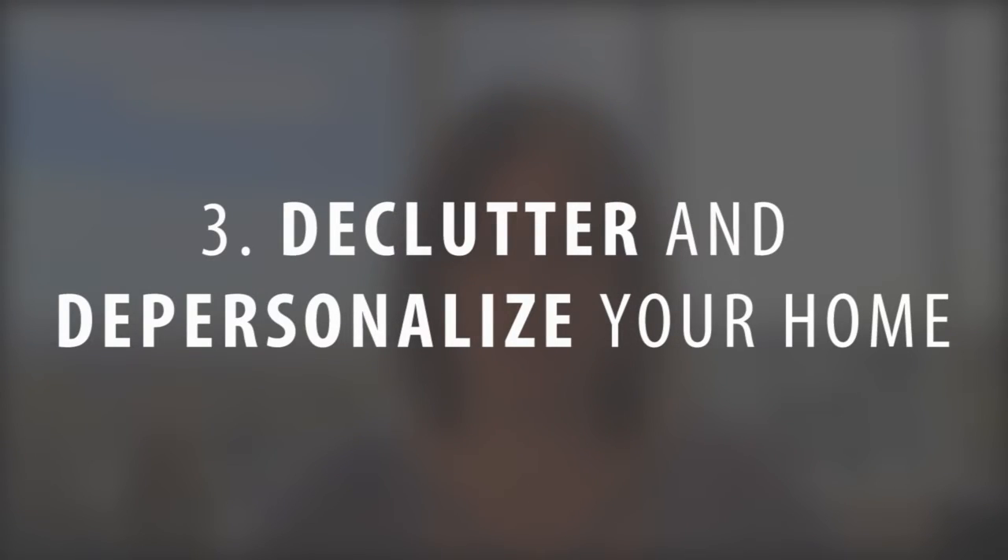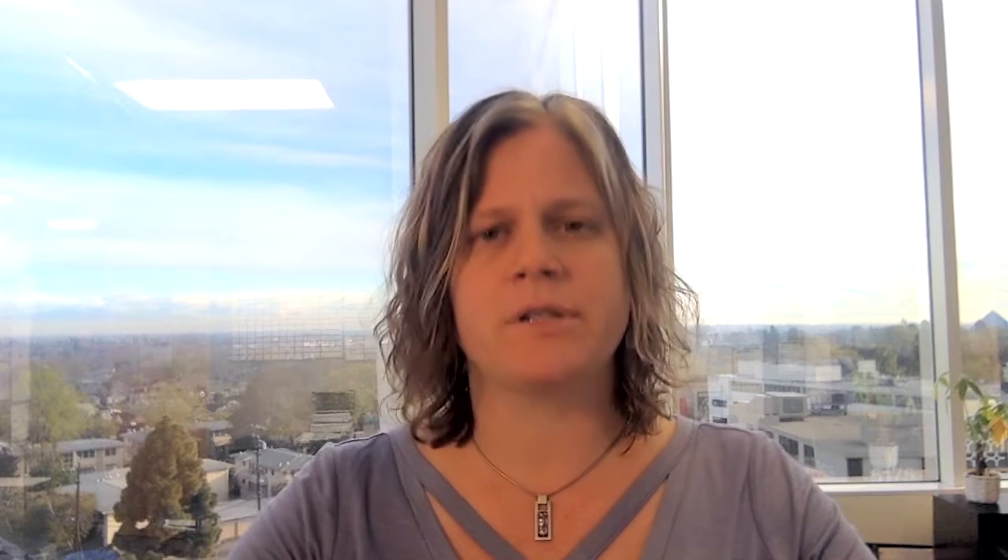Another thing you can do is declutter and depersonalize. If you haven't already done so, take the time to put some of those extra things away. All of the extra stuff sitting out in your home can really distract the eyes of the buyer and make the home feel smaller than it really is. Be sure to take the time to put those things away and help the buyer use their imagination to see themselves in your home.